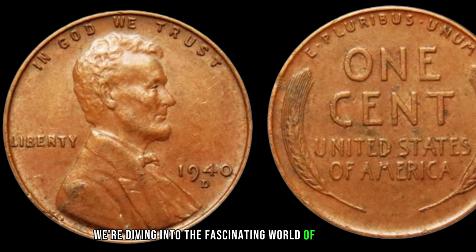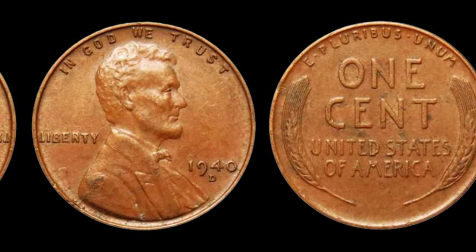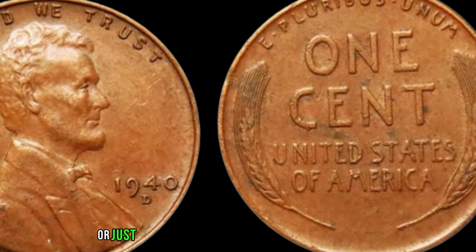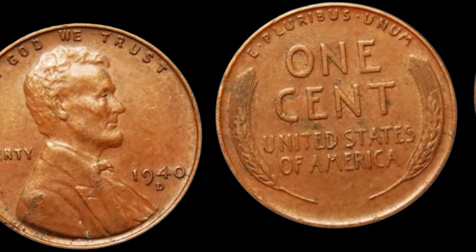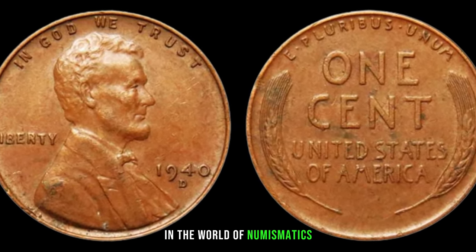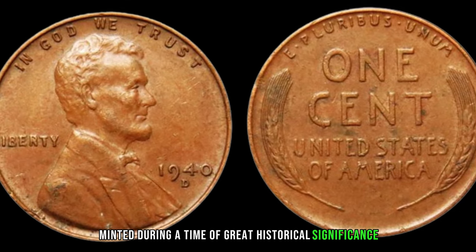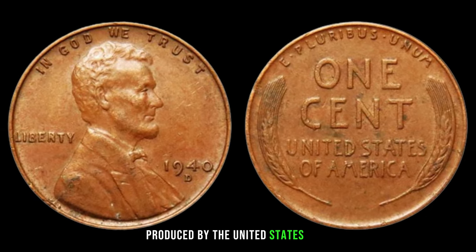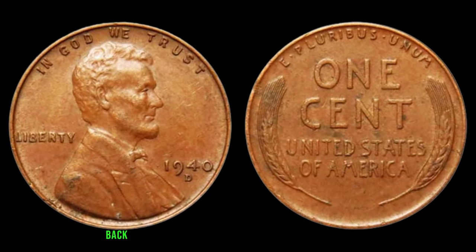We're diving into the fascinating world of numismatics, exploring the story behind the 1940 wheat penny and its astonishing value in today's market. Grab your magnifying glass and let's get started. If you're a coin collector or just someone intrigued by the allure of rare finds, you're in for a treat. The 1940 wheat penny is no ordinary coin. Its history, rarity, and current market value make it one of the most sought-after treasures in numismatics. Minted during a time of great historical significance, the 1940 wheat penny holds within its copper core a piece of American history, bearing the iconic wheat-ears design on the reverse, symbolizing the nation's agricultural heritage.